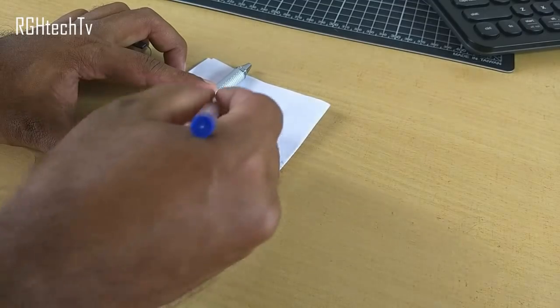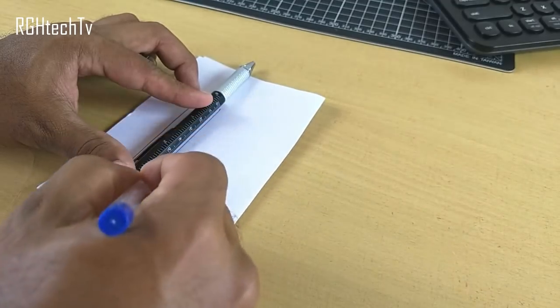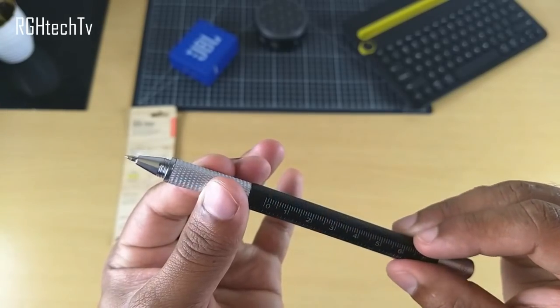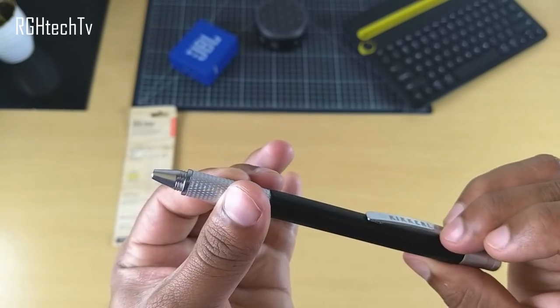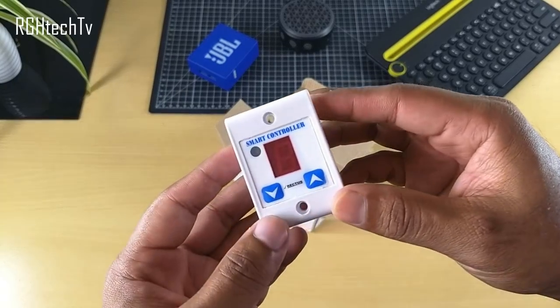Third, it has a built-in inch and centimeter ruler, which can not only measure things but is also designed so you can draw perfect lines with it, giving it the full functionality of a ruler. And finally, after all, it's a pen — you can write, draw, and sign with it. It's available at around 300 rupees, and at that price it's a very good tool to carry around and a great gifting option.